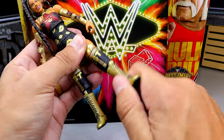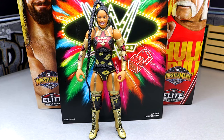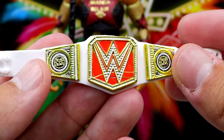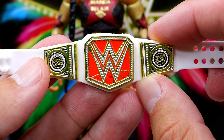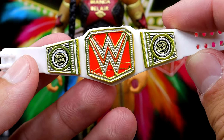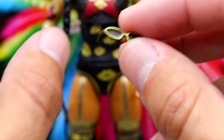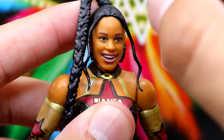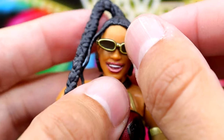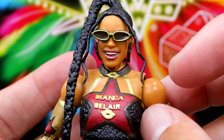Boot swivel, ankle rocker, and the boots go up and down. I love this Bianca Belair — what a great figure. She comes with what looks like a newly painted Raw Women's Championship with Bianca Belair side plates — I think this is the first time we've seen the smaller version of the Raw Women's Championship. It looks really good with the glossy paint and excellent sculpt and paint apps. She also comes with a pair of sunglasses with a unique shape from her entrance. You put them under the bangs, hook them onto the ear, pull the hair through, and they look pretty good on her.